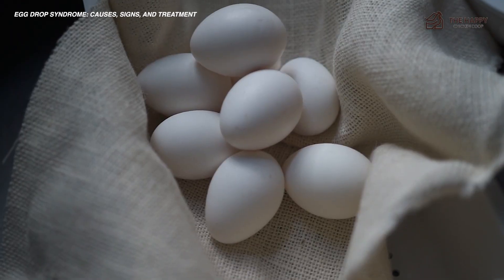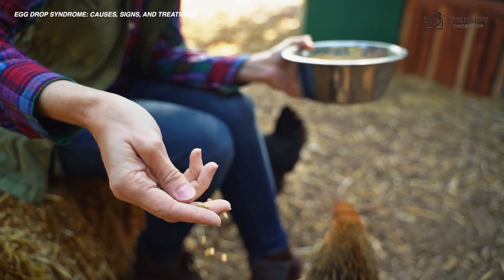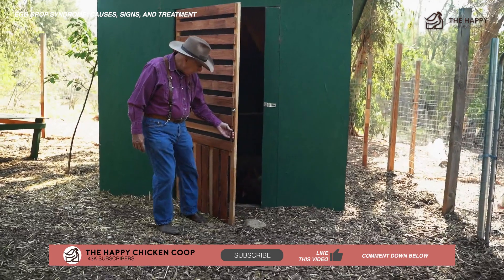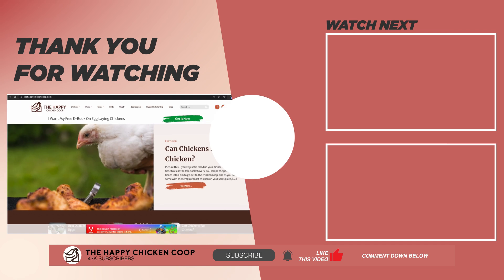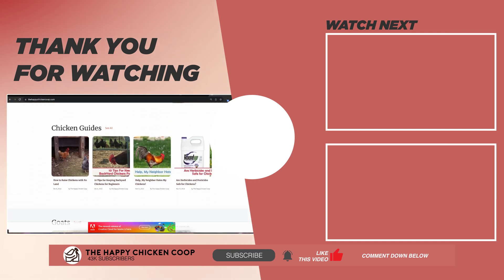We hope this video helped you gain insights on what egg drop syndrome in chickens is and how you can make sure it won't happen to your backyard flock. If you find this helpful, please like and share this video with your friends and subscribe to our YouTube channel. You can also check out our website at thehappychickencoop.com for more tips and tricks. Thanks for watching, and we'll talk to you soon.